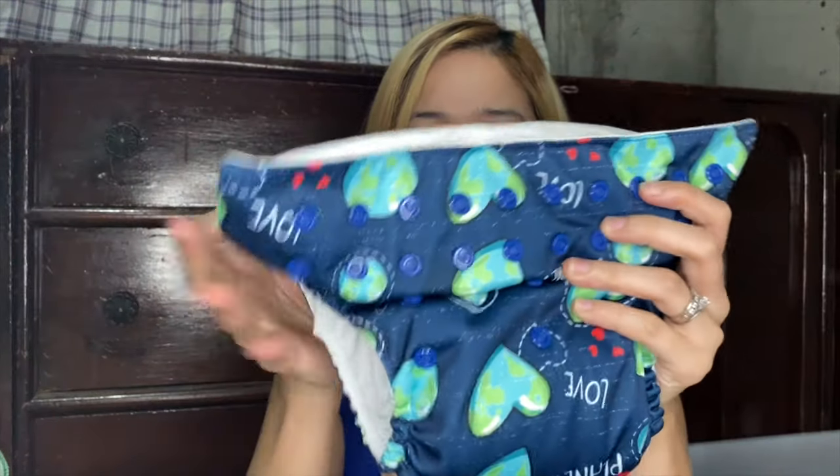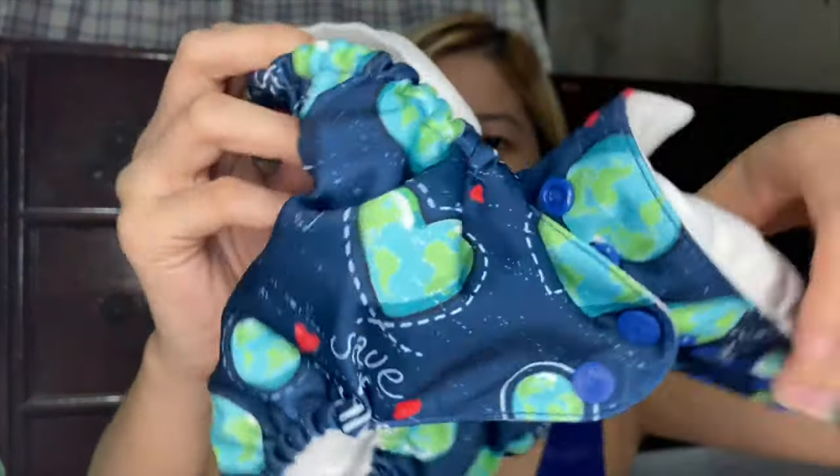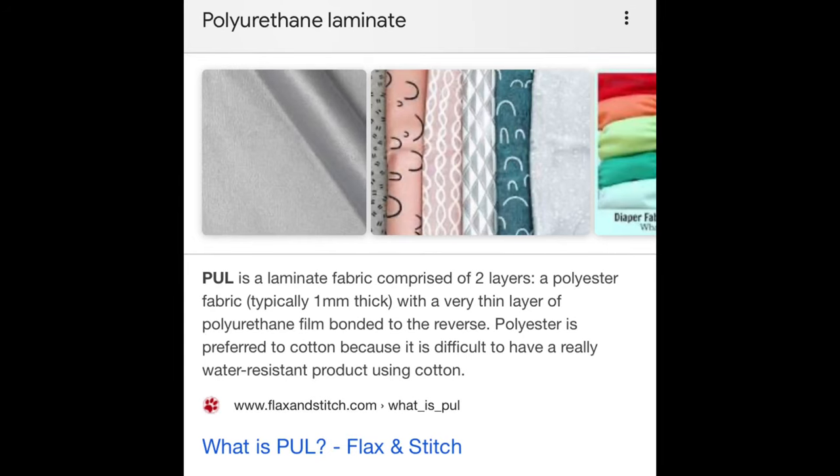What I like about this leveled-up version is they are so easy to use. With the lampin, you need to fold it in a certain way to make it look like a diaper, and you need to use a clip or clamp to keep it in place. Compared to cloth diapers today, all you need to do is snap it to stay in place. Then the insert, you just put it directly inside the cloth diaper shell, and it's ready to wear. The cloth diaper shells have a full outer lining, so as long as you put it on your baby properly and secured everything, you don't need to worry about leaks.